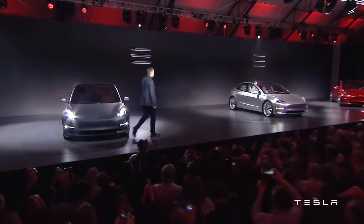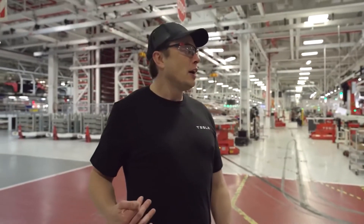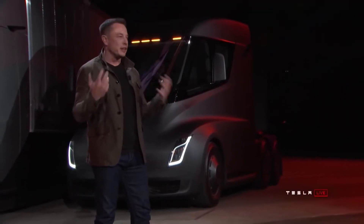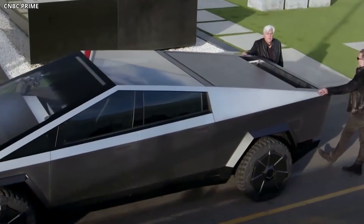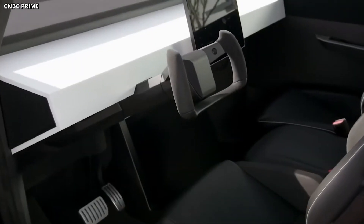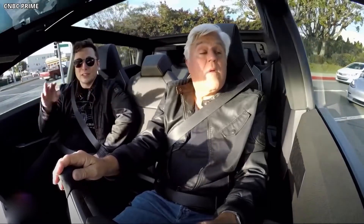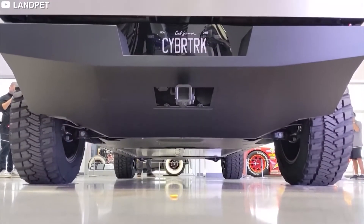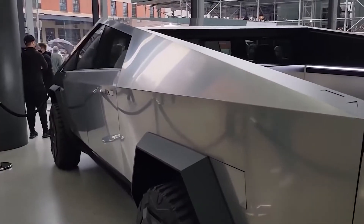At the opening of Tesla's new Giga Texas factory, the company's boss Elon Musk said a lot about the production of the Cybertruck and mentioned something pretty cool about this futuristic pickup truck. During his presentation, the first Tesla Model Y crossovers built in the Texas plant were displayed on the stage, before being joined by a new Cybertruck prototype that didn't have door handles, amidst some other minor changes.